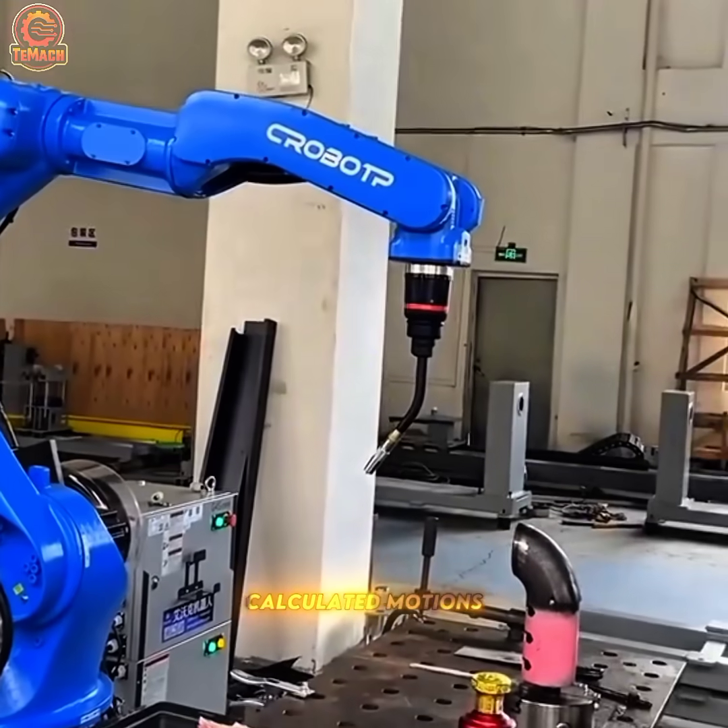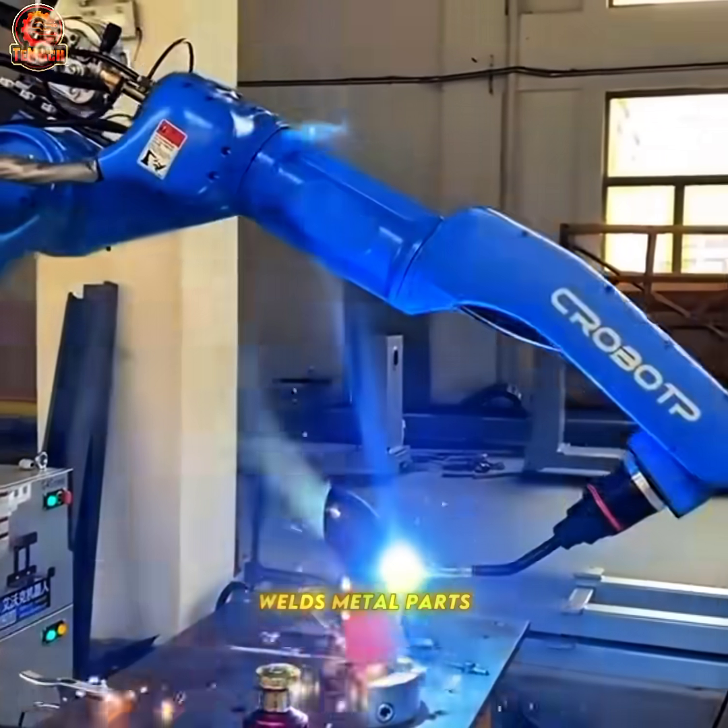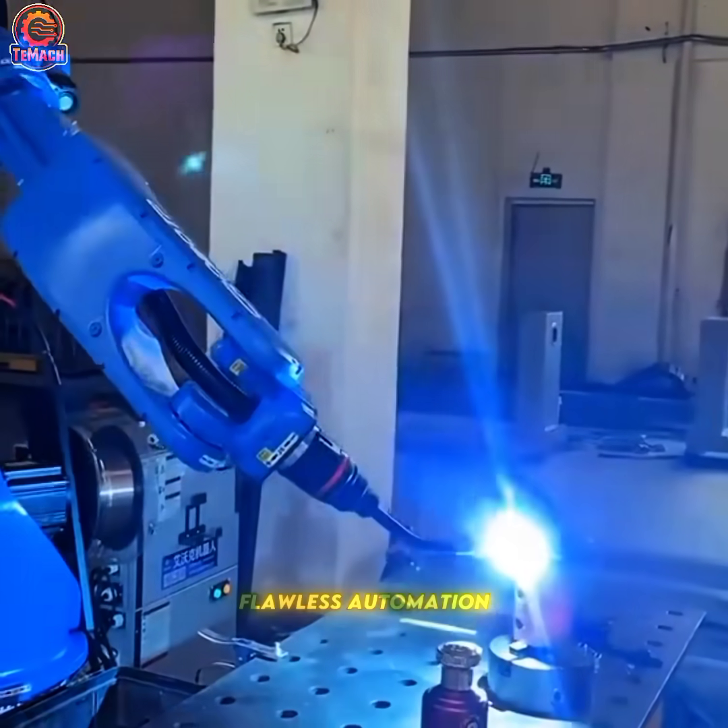With steady, calculated motions, the robotic welder joins metal parts together, displaying flawless automation at work.